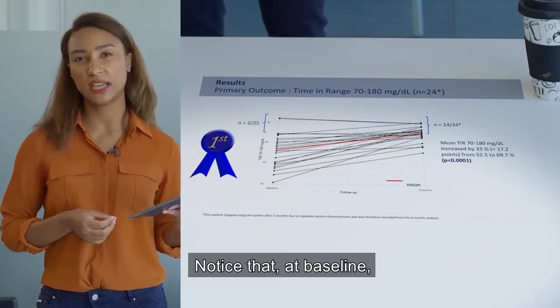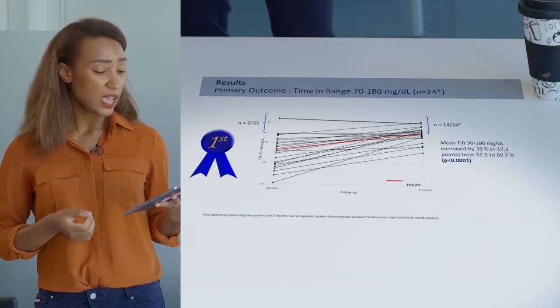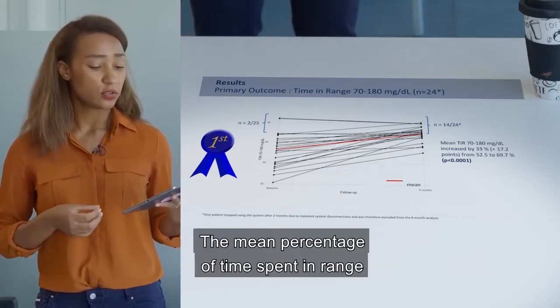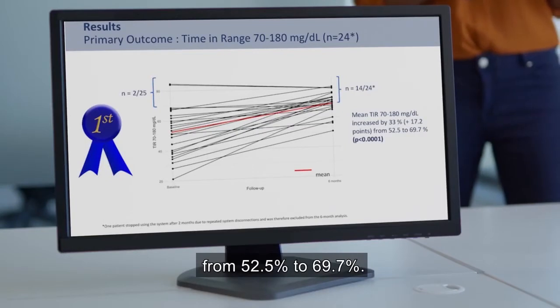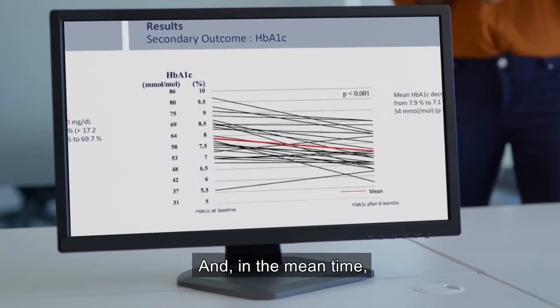Here you can see the individual trajectories for the primary outcome, time spent in range. At baseline, only two patients were in the recommended target, and after six months, there were 14 in it. The mean percentage of time spent in range significantly improved from 52.5% to 69.7%.